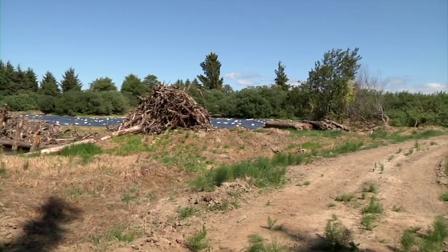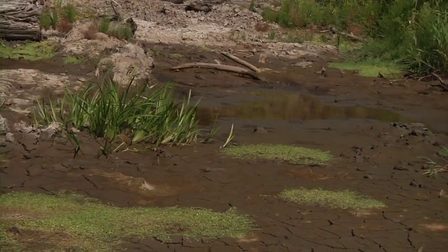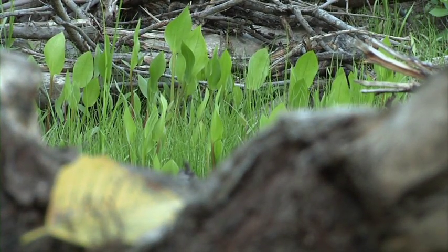This behind me is the Otter Point Restoration Project. It's a 34-acre wetland that we are currently working to restore habitat for juvenile salmon, and also to recreate the scenery that was here when the Corps of Discovery first arrived in 1805.